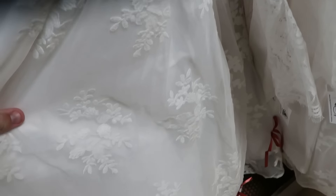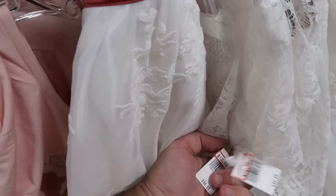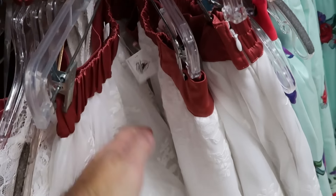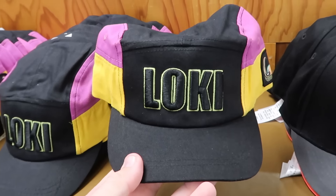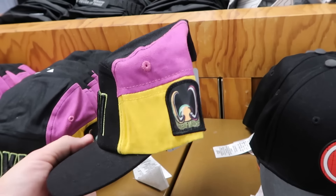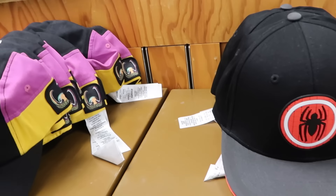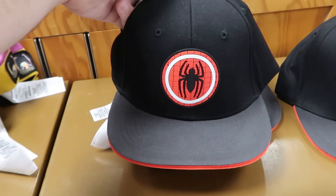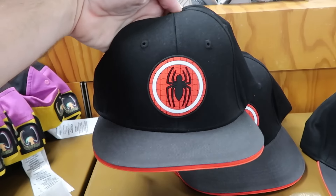Even more in the Marvel section — an adult-sized baseball cap embroidered with Loki, a little patch saying 'Master of Mischief,' and the Marvel badge for $7.99. Right next to that are adult-sized Spider-Man baseball caps with a rubberized patch, further discounted to about $5 a piece.